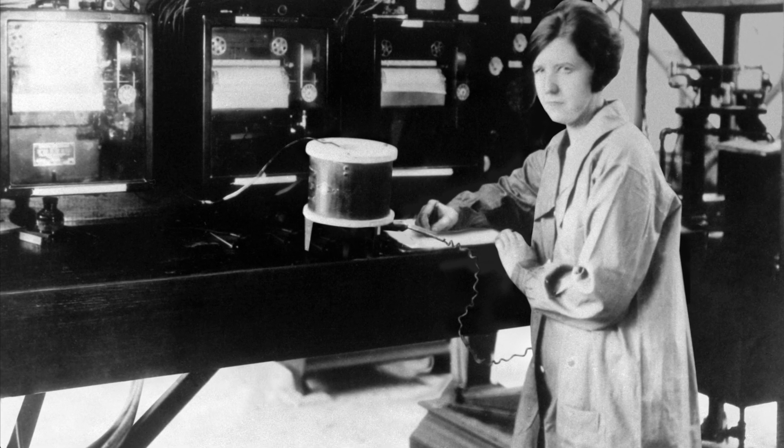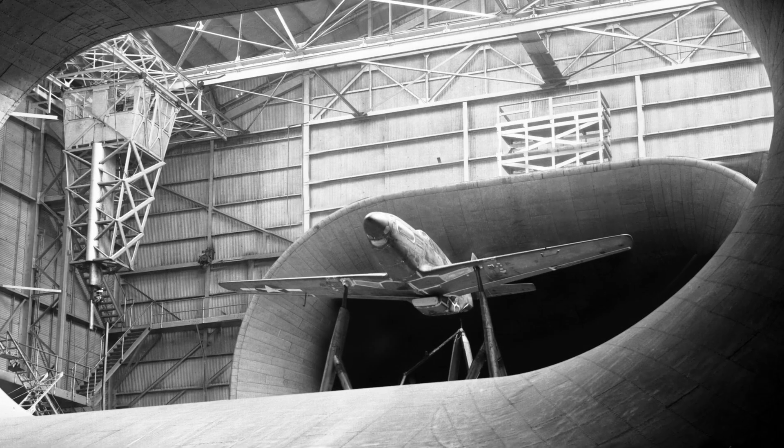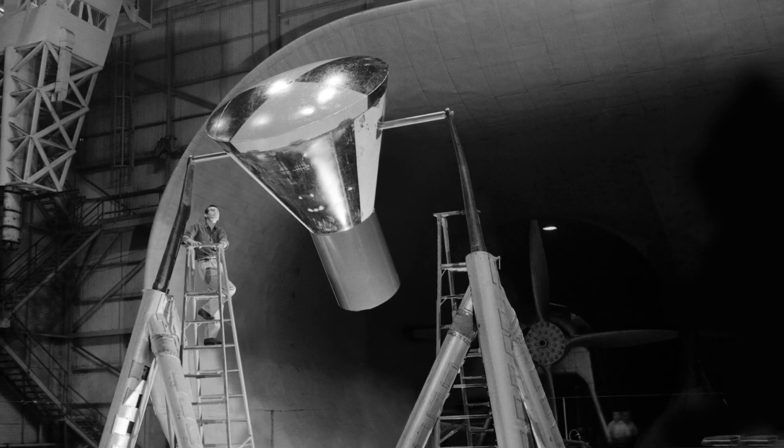Its people, its laboratories, and its legacy became the basis for NASA at the dawn of the Space Age.